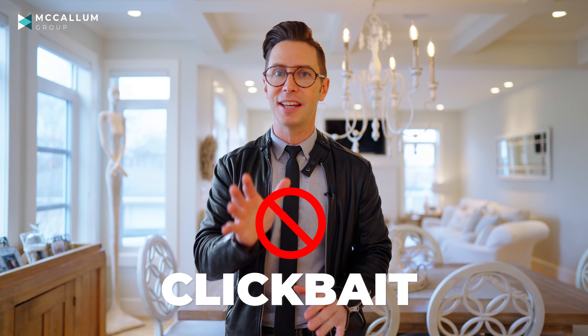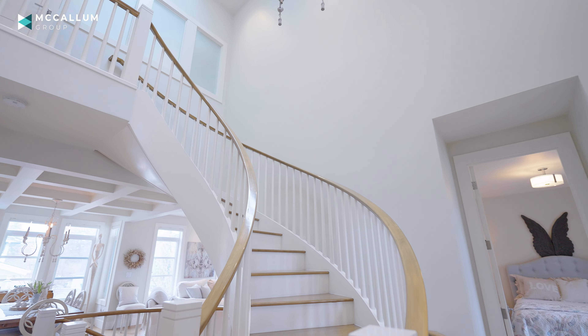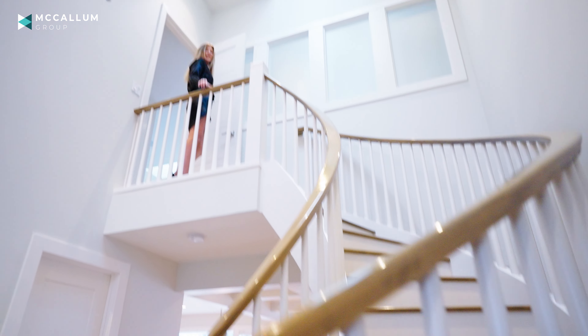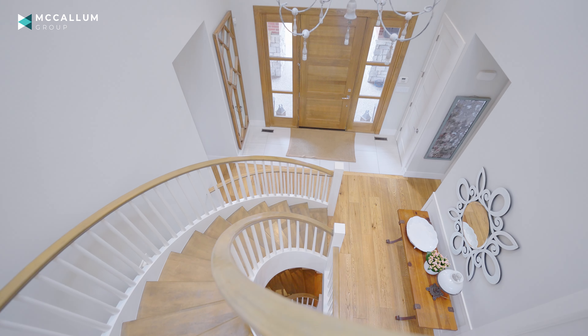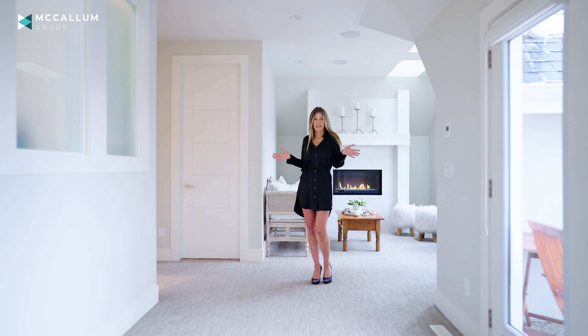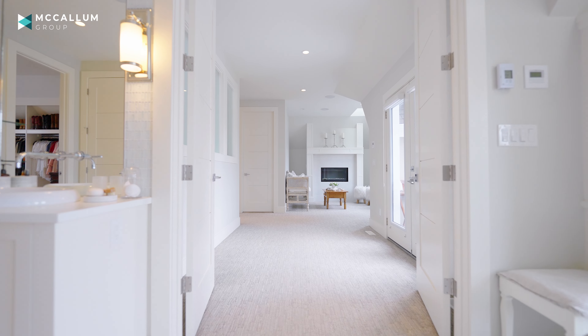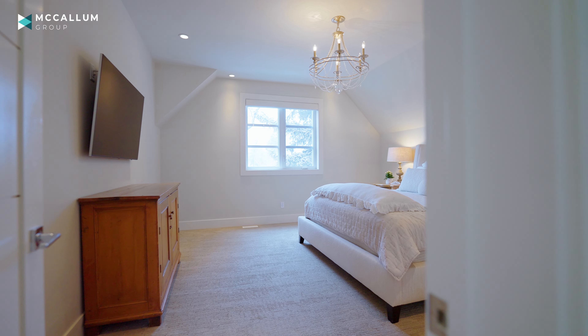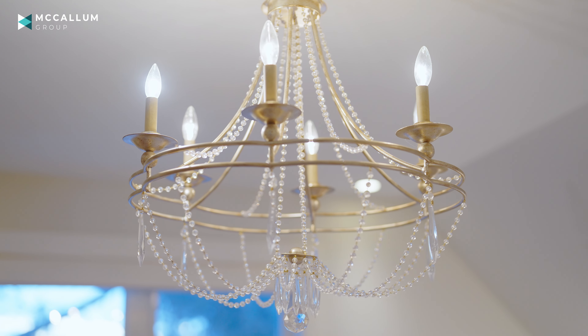One of my favorite things about this community is the large lots, and this home's backyard will absolutely stun you — and I don't think we've mentioned it yet: this home is a walkout. We're going to show you a bit more of that yard and also reveal what is probably my favorite surprise ever. This is not clickbait — it's something that's going to blow you away about this property. The second floor is also very special and Melinda is going to show you now.